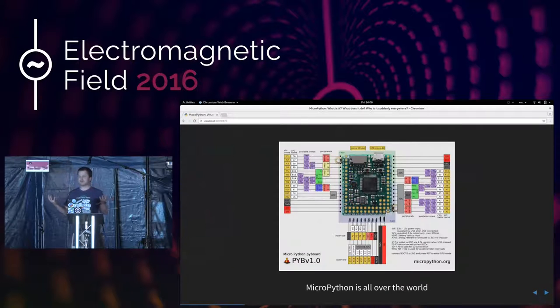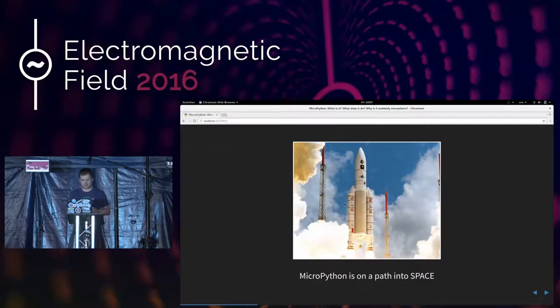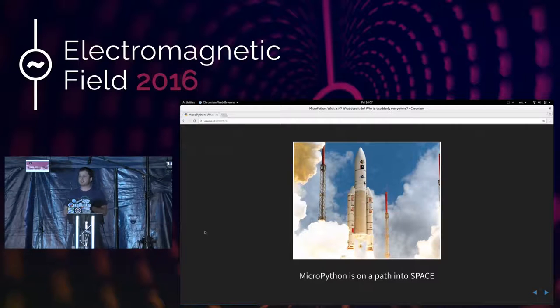MicroPython is all over the world. Damien George, the creator of MicroPython, is Australian, and he ran a successful Kickstarter which I'll talk about later. He tells me he gets fan mail from children in Saudi Arabia who are using the PyBoard and MicroPython in their lessons. And the thing I really like — because I'm a bit of a space nut — is that MicroPython is going into space. I could be writing in a language used to program satellites in a few years' time.